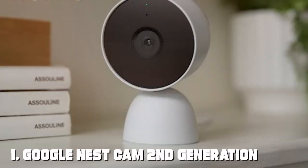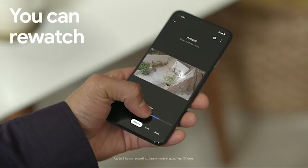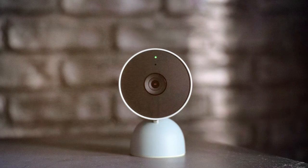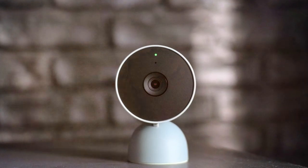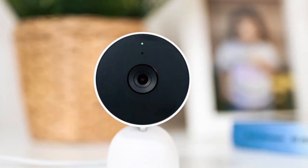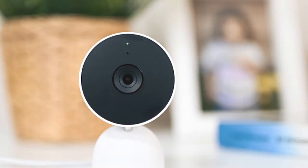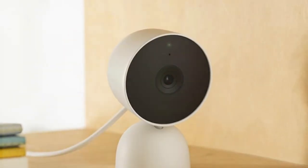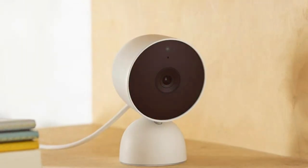At the first position of our list we have the Google Nest Cam second generation — the epitome of home security and convenience. This sleek and compact camera is packed with advanced features to keep your home safe and sound. With its crystal clear 1080p HD video quality and a 130-degree wide-angle lens, you can monitor every corner of your home with precision. The Nest Cam second gen boasts enhanced night vision, allowing you to see in the dark with impressive clarity.